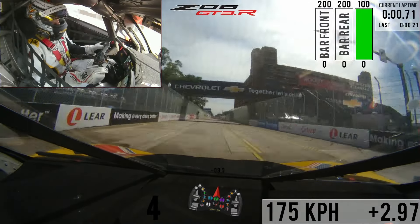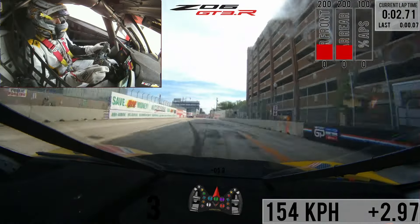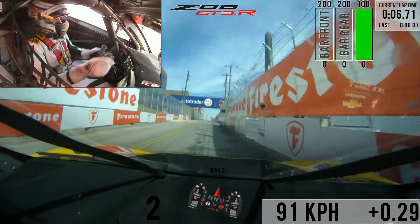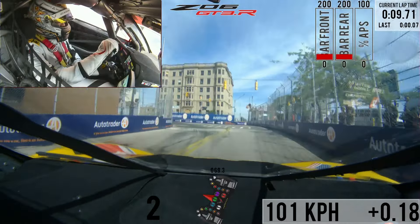Here we come to the start-finish line just there, getting ready for turn one in the brake zone. The pit out is just on the right, pretty bumpy in the brake zone here, looking for our apex.